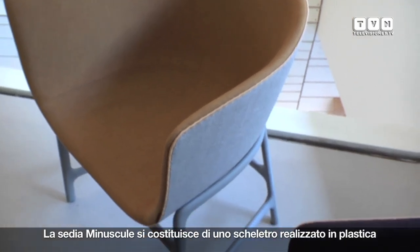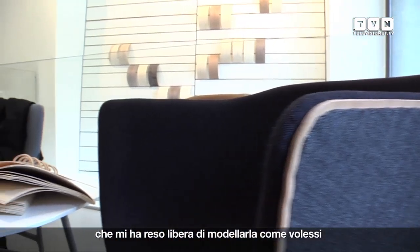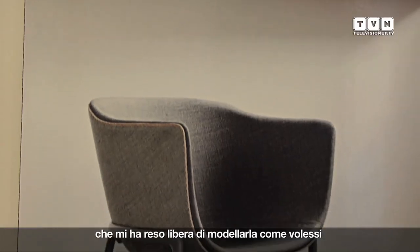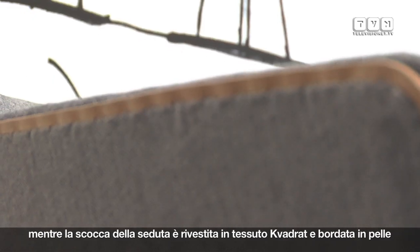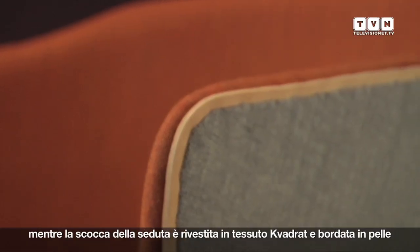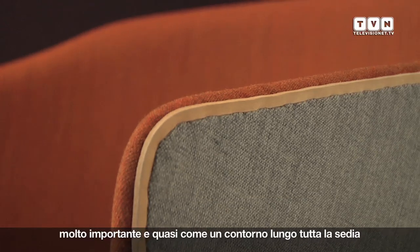The Minuscule chair is made with a leg frame in plastic, so I had freedom to shape it how I wanted. The shell is upholstered with a nice quadrat fabric, and then there's a leather edge, which is quite important — it's like a contour all around the chair.